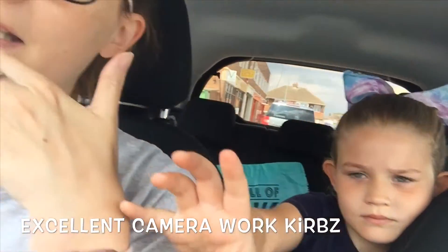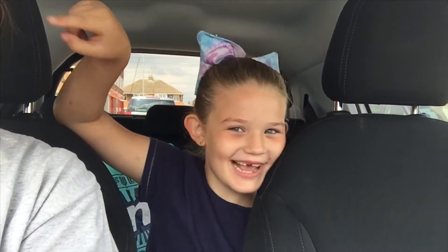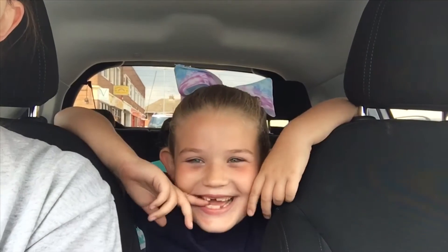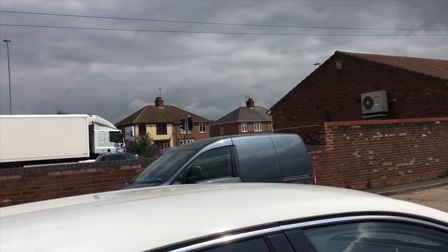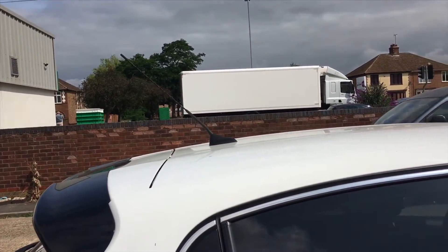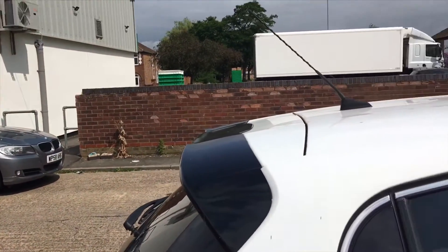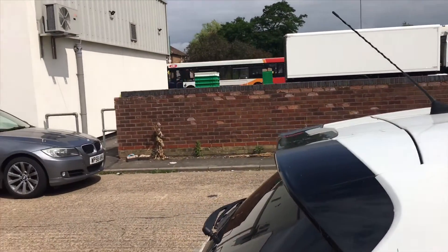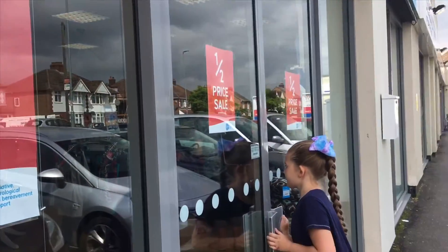You can film inside the shop as long as you don't get mummy in it. Here in my area, Sue Ryder tends to be the most expensive charity shop. When we hit it two weeks ago it was great because it was 50% off, which made it worthwhile. It tends to be a bit pricier, but we might be lucky today.